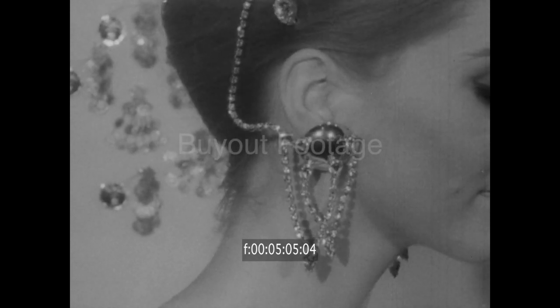Earrings, of course, and the more ornate the better. For the weightier ones, earlobe muscles had better be in shape.